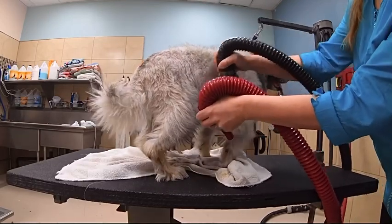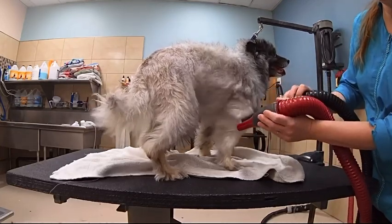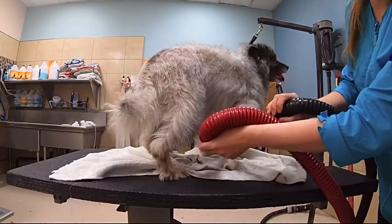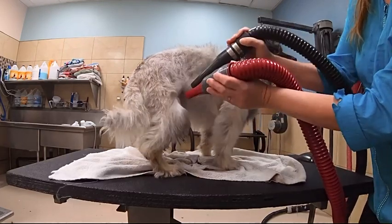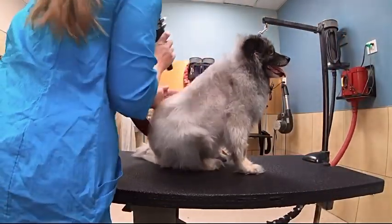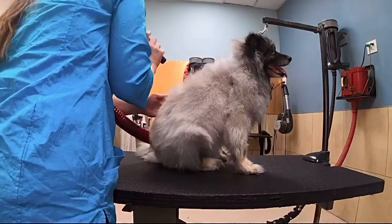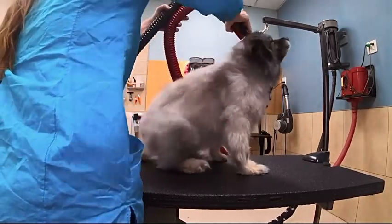Keeshonds are a member of the Spitz family, closely related to American Eskimos and Pomeranians. They were known in Holland in the 18th century as companions and watchdogs, and are descendants of an ancient Arctic dog. They are loving, affectionate, and alert, easily trainable, having a natural ability as a watchdog.